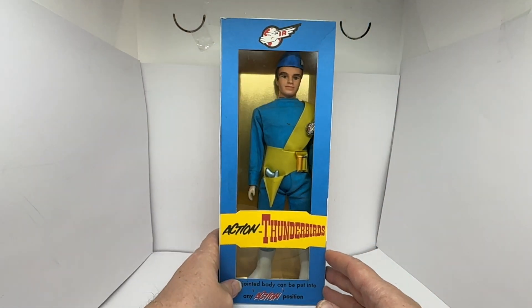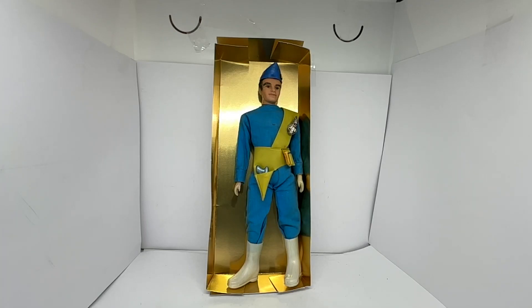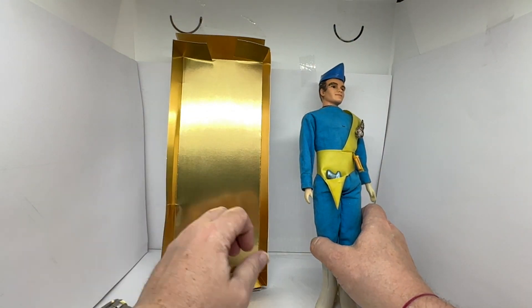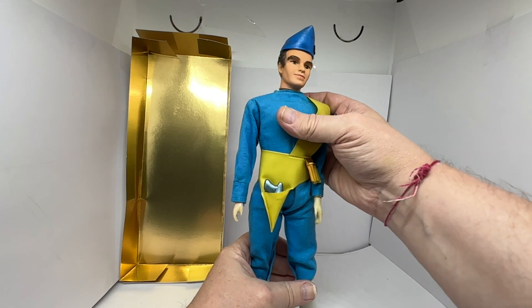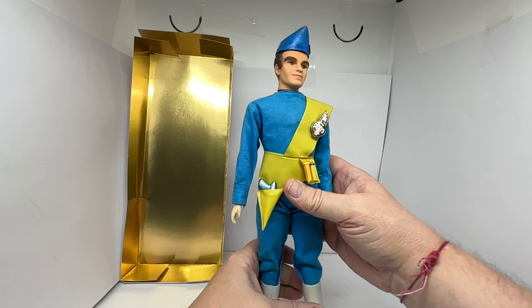The top of the box says 'Fairy Light registered quality toys, Empire made.' So let's open the box now, take the figure out and have a good look at him. I've removed the figure and taken the inner tray out — that's the inner packaging. And there we have Virgil Tracy as he's seen in Thunderbirds, the pilot of Thunderbird 2.